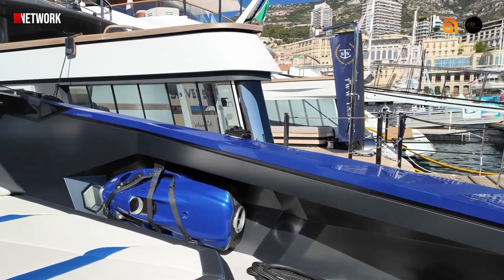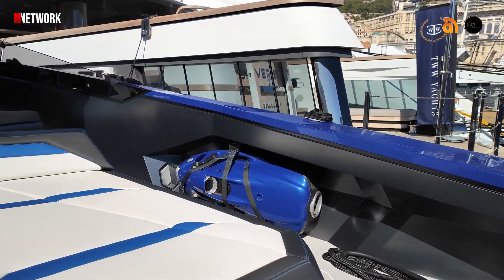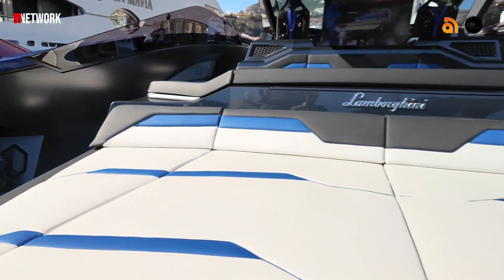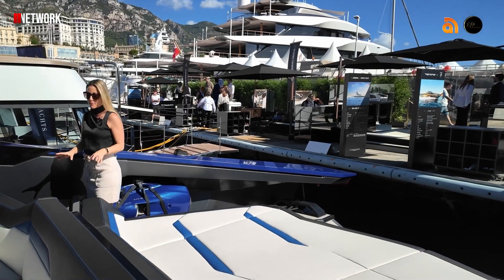So there are two Seabobs on board, and of course they match the colouring of the yacht. You've got some beautiful sun pads at the back here with the Lamborghini branding everywhere.